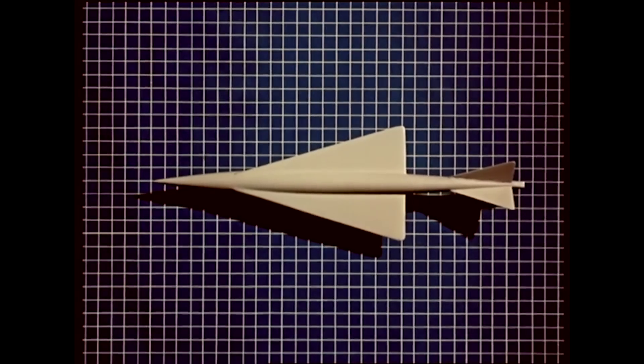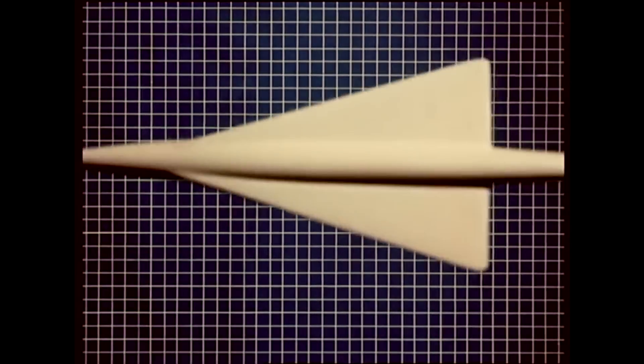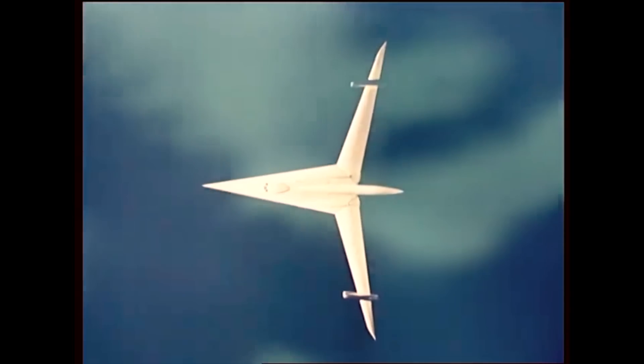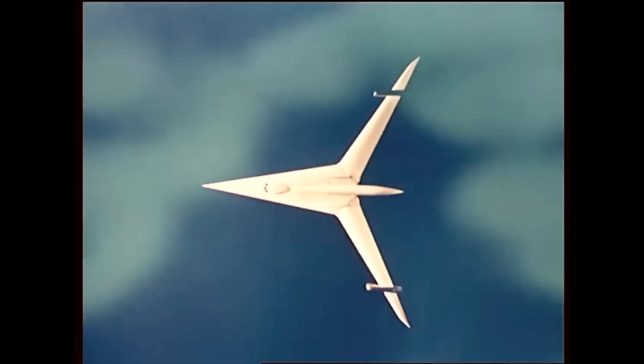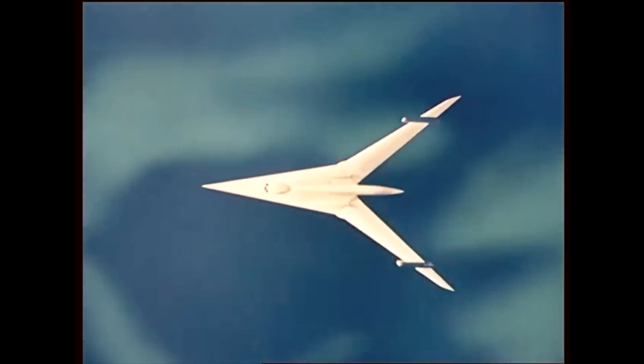Here's one possible solution for the future: vertical takeoff. Here's another: an aircraft which has straight wings at low speeds, and becomes highly swept for supersonic flight.